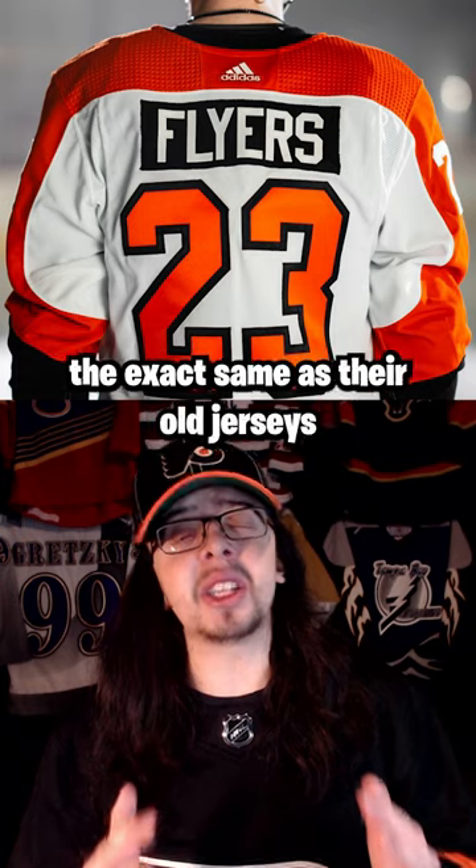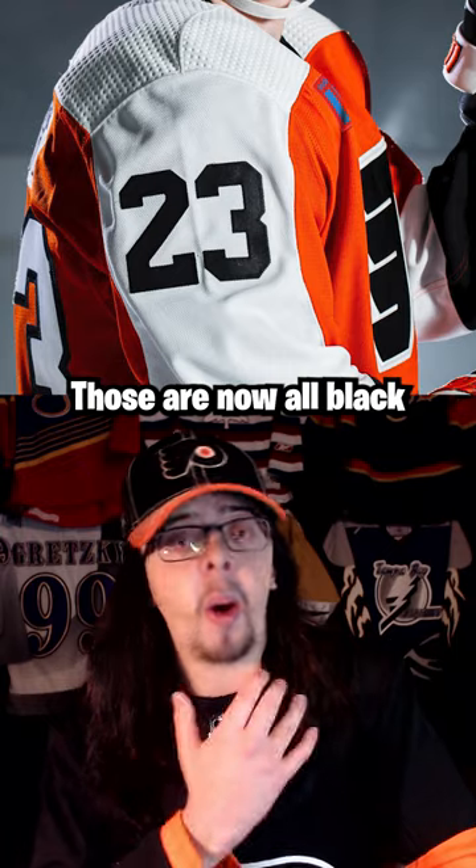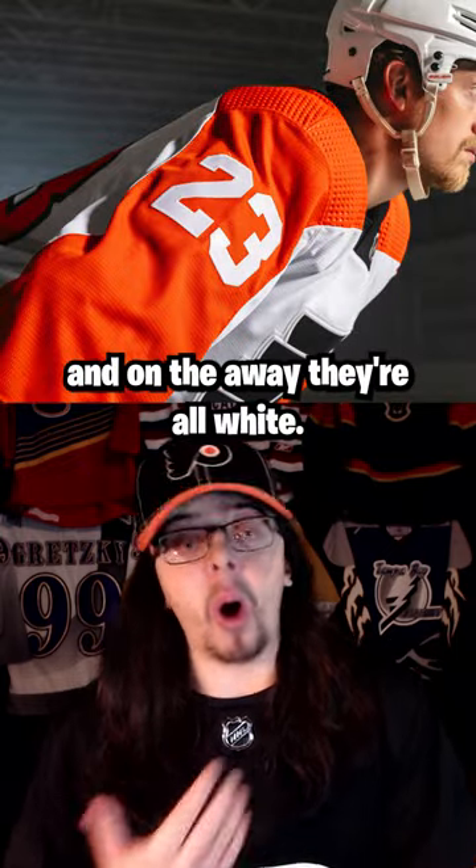The number kits are pretty much the exact same as their old jerseys, except for the numbers on the sleeve. On the Home jersey, those are now all black, and on the Away, they're all white.